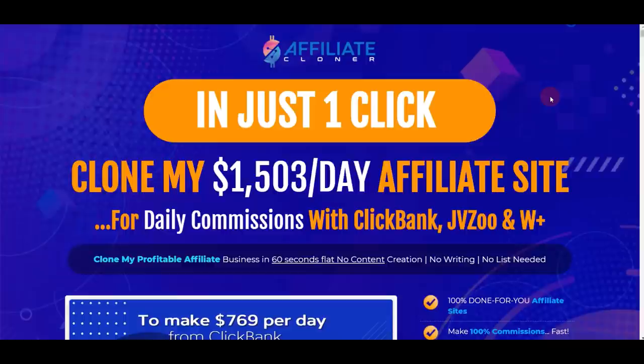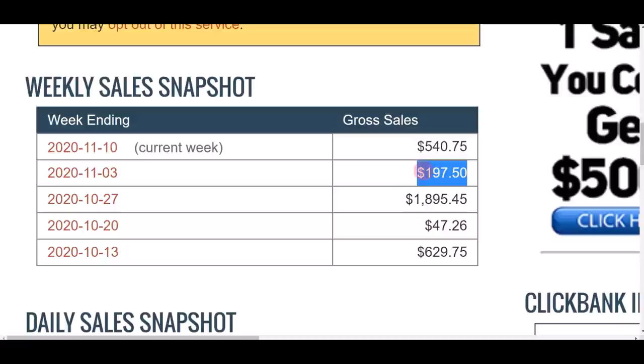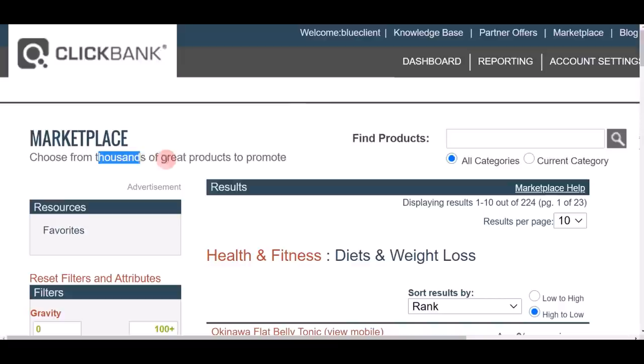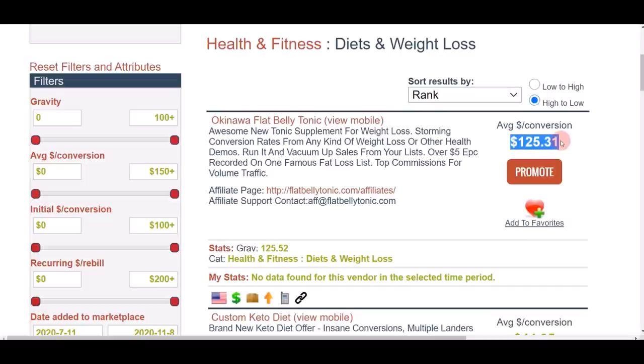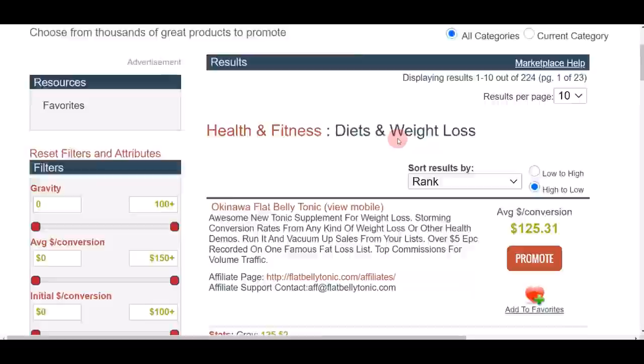App number five is Affiliate Cloner. With just one click you can instantly clone an empire affiliate site and make daily commissions with ClickBank, JVZoo, and WarriorPlus — all in less than 60 seconds. My results using this app: current week over $500, last week just about $197, and consistently making money and commission. ClickBank is a marketplace where you can find thousands of products to promote — for example, health and fitness products paying $125 in commission, or Custom Keto Diet paying over $44 in commission. There are literally hundreds of products to earn commission from on ClickBank.